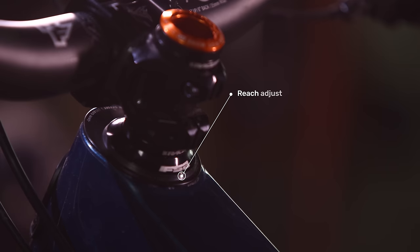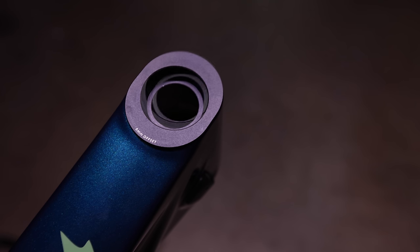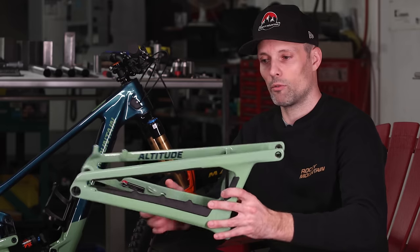The last main piece of adjustability is the reach adjust headset — it allows you to adjust your reach by up to 10 millimeters. The bikes ship in a neutral position, and there's a spare set of cups in the small parts box that allow you to shorten or extend the reach by five millimeters on either side. With the reach adjust cups, I can have a bike that's maybe a little too big for me, put it in the short setting, and all of a sudden it works great. We also have size-specific chainstay links — jumping from 430 to 440 to 450mm. We've moved away from having separate seat stays and chainstays; now rear triangles are one piece, meaning three different rear triangle molds for the Altitude range. That gives us a single axle position that's better compatible with transmission derailleurs.